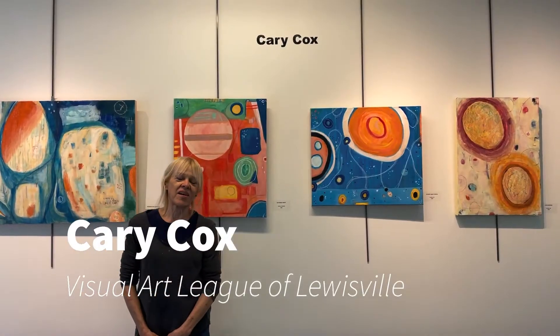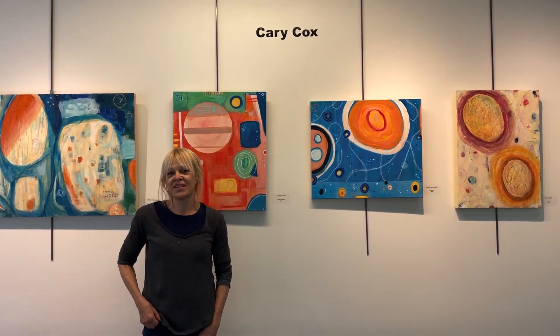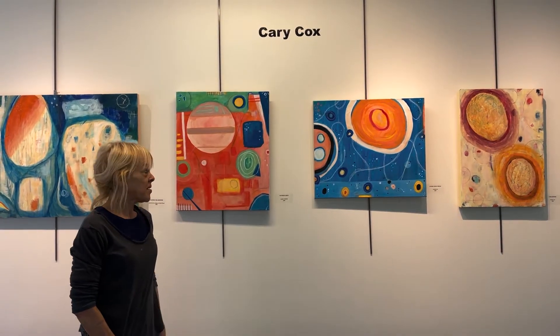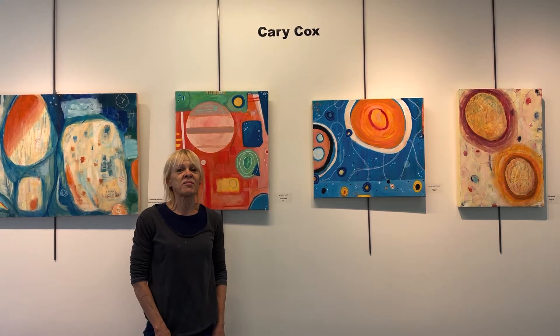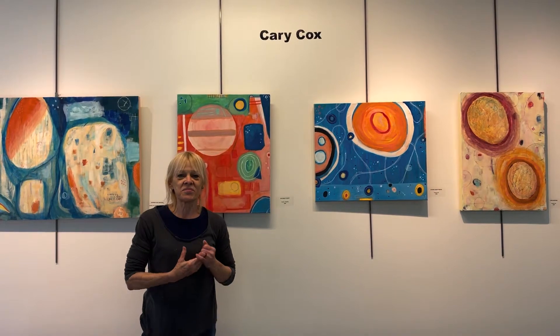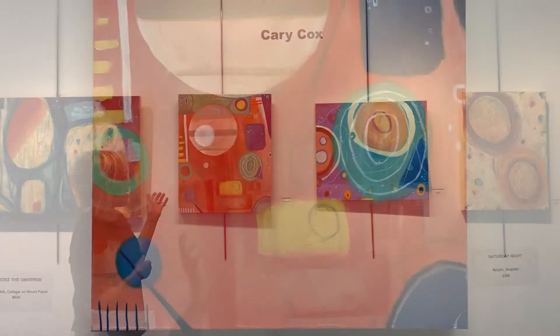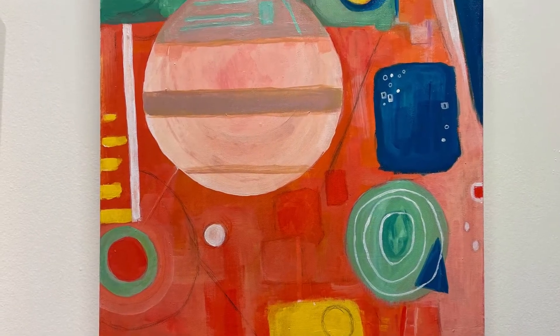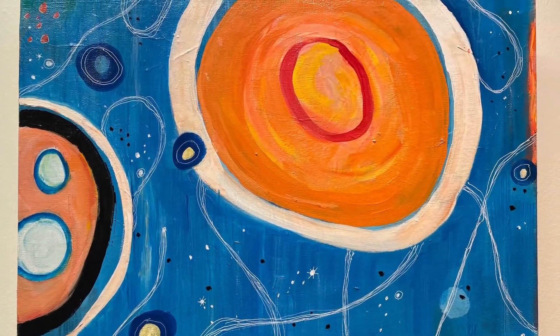Hi, my name is Carrie Cox. I'm a local area artist. I work primarily in acrylics. Last summer I was out walking with my daughters at night and I looked up and saw the moon, and it struck me as so beautiful that it's influenced my work ever since. As you can see, I use a lot of circles and a lot of space type things so far in my work.